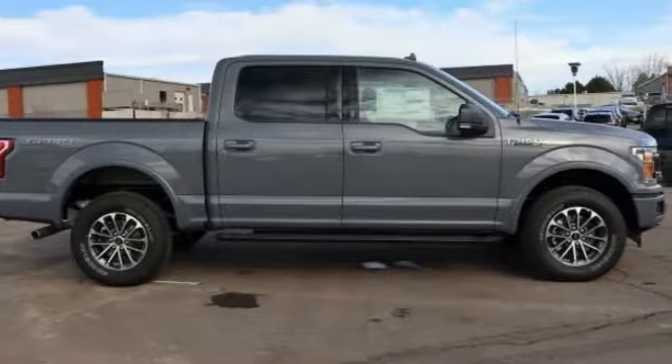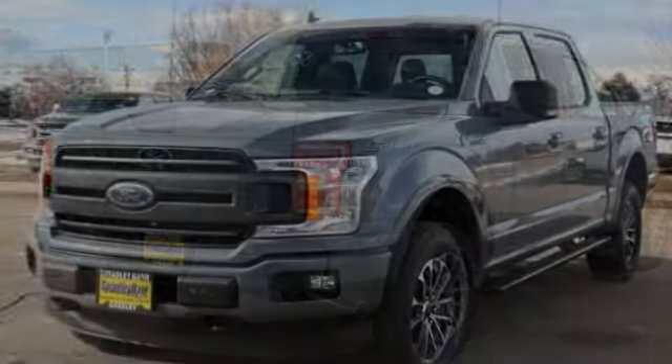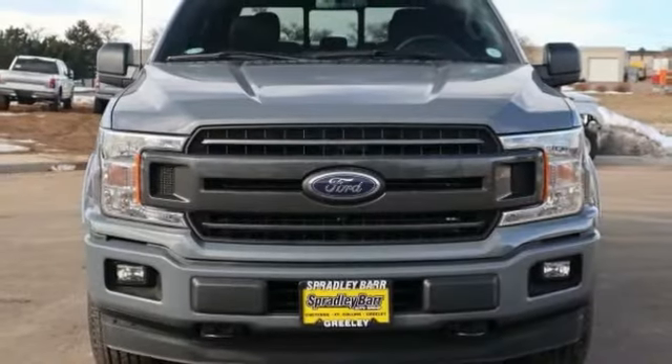Looking for the right vehicle? Check out the 2019 F-150. A Ford F-150 knows how to handle any situation. It's built to follow orders, no whining. This vehicle has less than 100 miles.